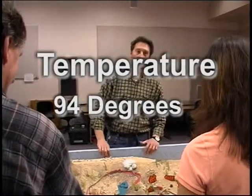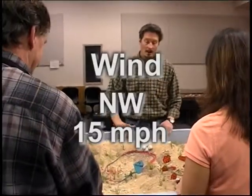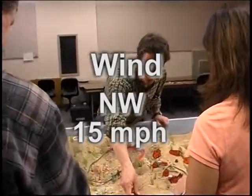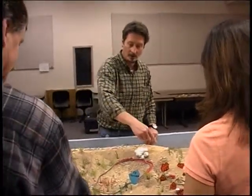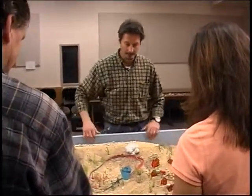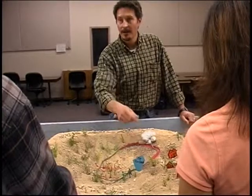It's now 1500. The temperature is 94 degrees, the relative humidity is 18%. Winds have shifted out of the northwest at 15 miles an hour and the fire has grown to four acres. The transition between the new Type 4 IC and Christina is now complete, and dispatch is calling the new Type 4 IC wanting a status update.